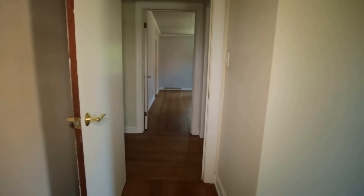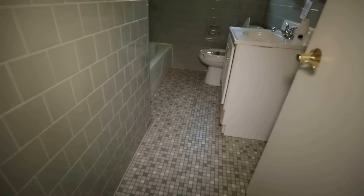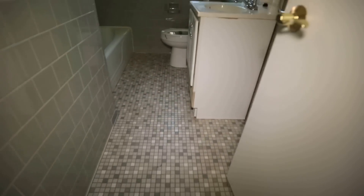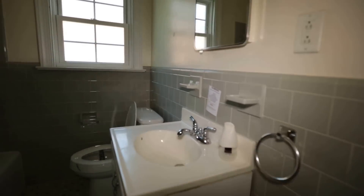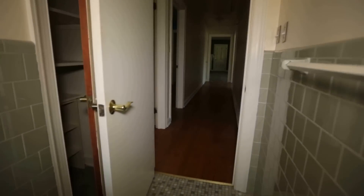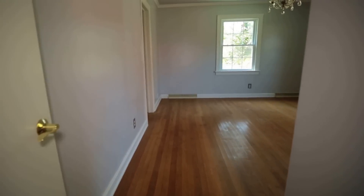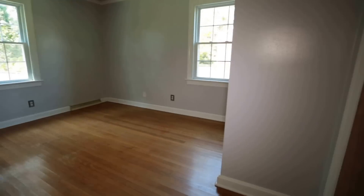Bedroom number two, and we've got a full bath here. This is tile. There is a coating that's sold — by Duran — that will allow you to change the color of this gray without having to rip the whole bathroom out. The gray is definitely neutral, and I could see somebody coming in and being able to work with that to have a nice modern bathroom without spending a whole lot of money.